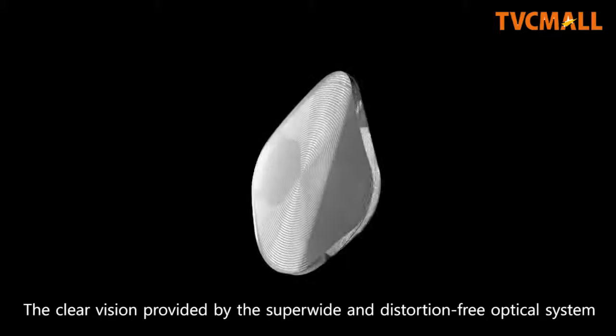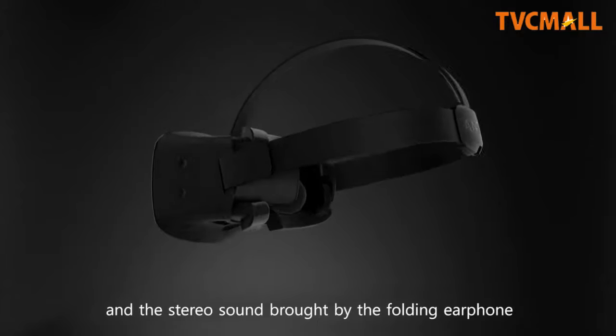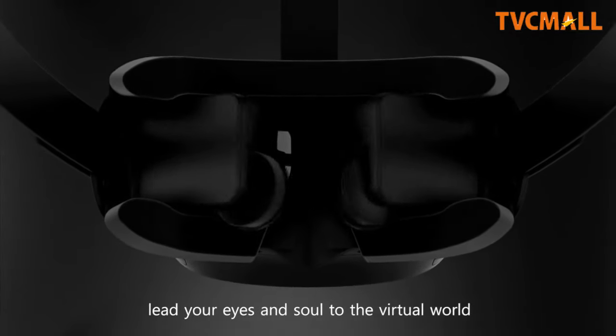The clear vision provided by the super-wide and distortion-free optical system, and the stereo sound brought by the folding earphone, lead your eyes and soul to the virtual world.